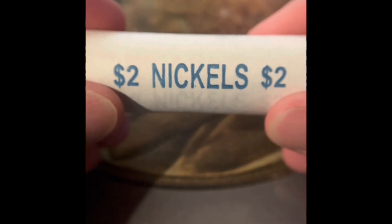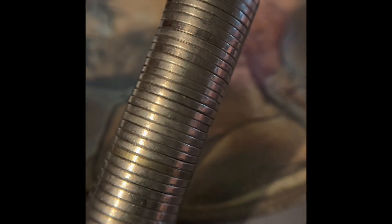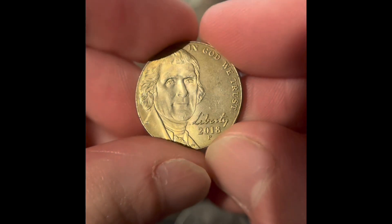Let's open more rolls of nickels for the hunt. What's this one here? This is one of those ones that I thought were gold-plated. I'll hold on to it — it may have been gold-plated at one point.